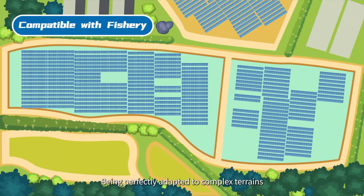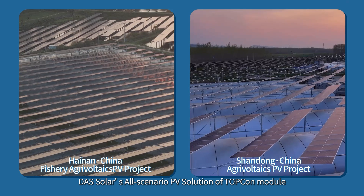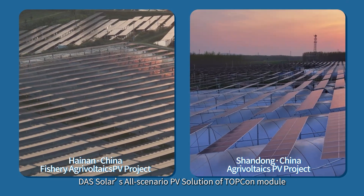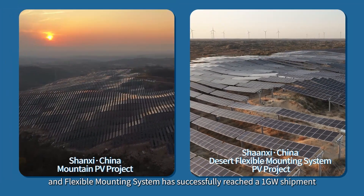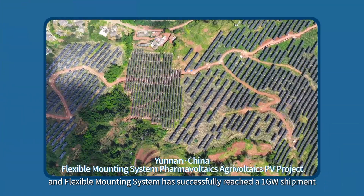Being perfectly adapted to complex terrains, Dust Solar's all-scenario PV solution — combining the TopCon module and flexible mounting system — has successfully reached a 1 gigawatt shipment milestone.